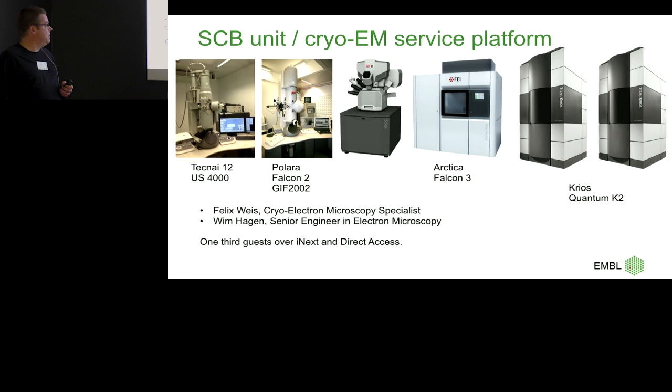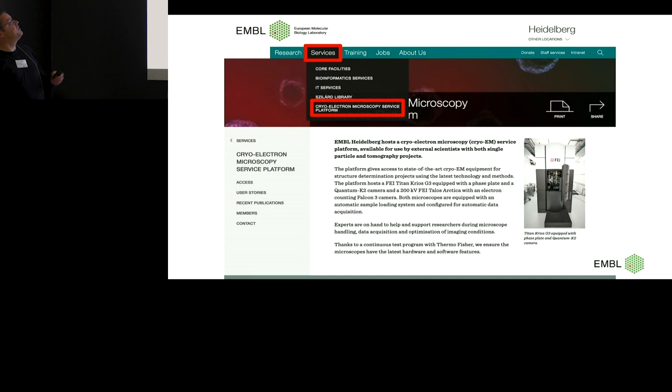That's run by basically my good colleague Felix and me — it's just two of us. We do one-third guest access, iNext, and also started with direct access, so people can just pay for it. You can find this on the EMBL website under the cryo-EM microscopy service platform — not a facility.